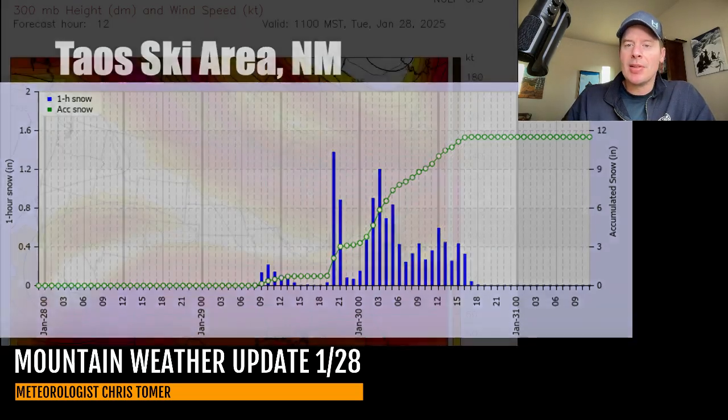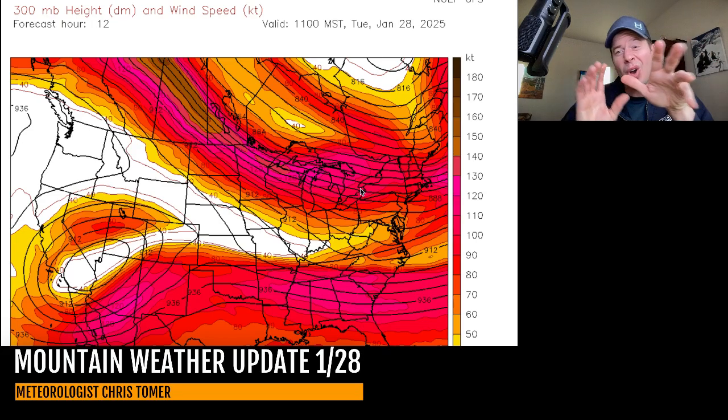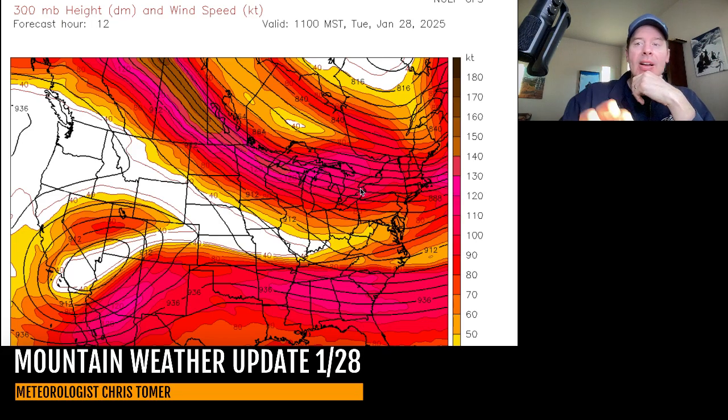We've got to talk about the jet stream because this is what's going to usher in this pattern change for the west. But right now, it's all about the area of low pressure that is almost cut off — you can see it there spinning over parts of southern California, Arizona, Nevada, southern Utah. What I'm looking for here — these are jet lines at about 30,000 feet. The brighter colors are your stronger winds; that's what's really guiding these storm systems around.